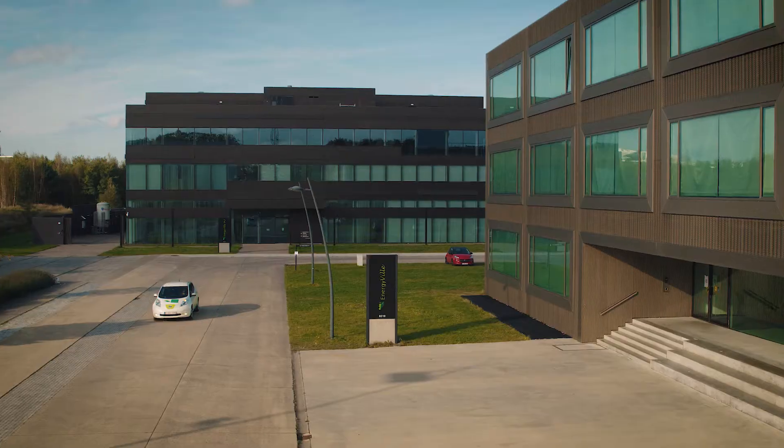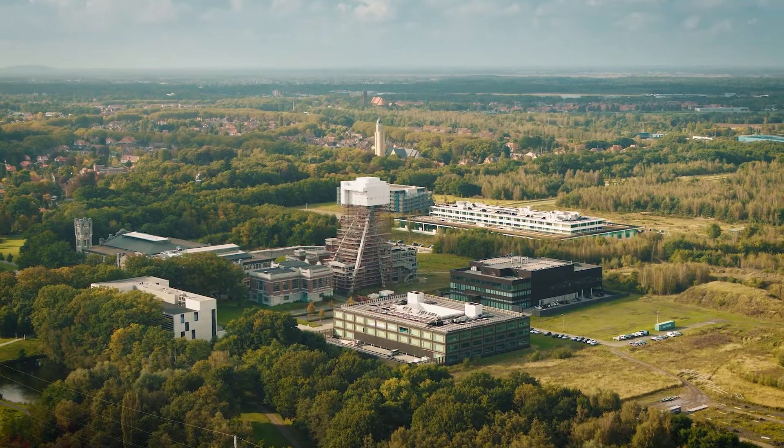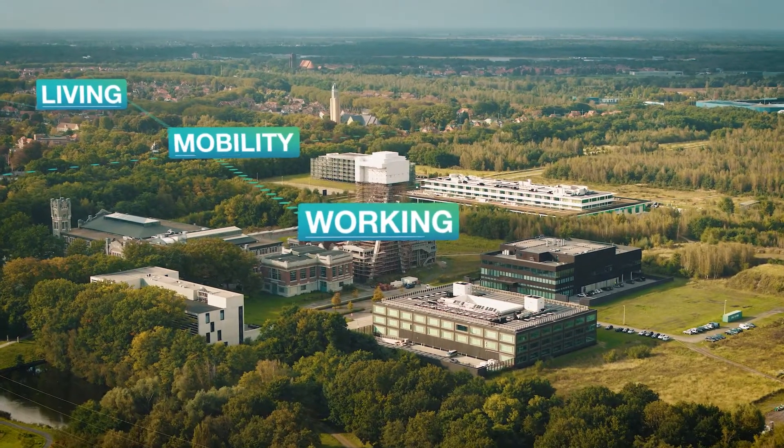OpenTour Living Lab is a leading European innovation environment. You'll find yourself at the crossroads of the energy transition in living, working and mobility.